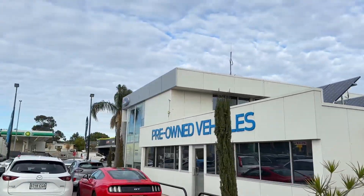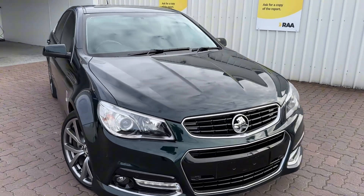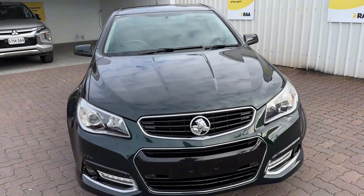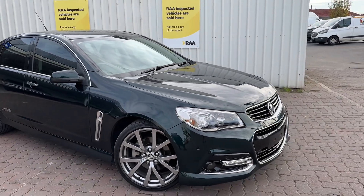Hi everyone, Reece from Wayne Phyllis Ford here in Christie's Beach, just showing off one of our new arrivals. Very special car. It's a local car traded in here — they've just removed their personalized plates. It may be hard to see in the video and pictures, but it is Royal Peacock, so it's that sort of dark green. Stunning car.